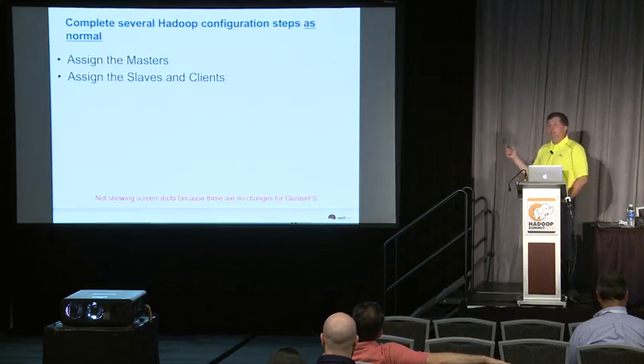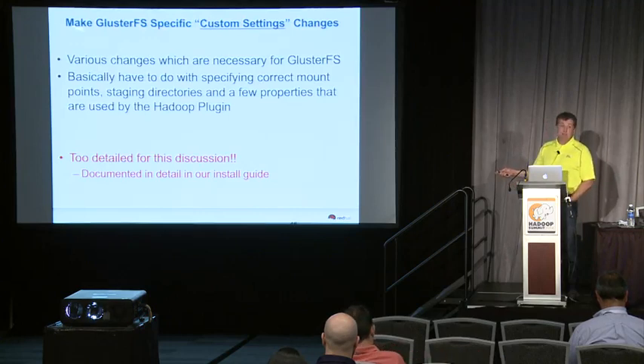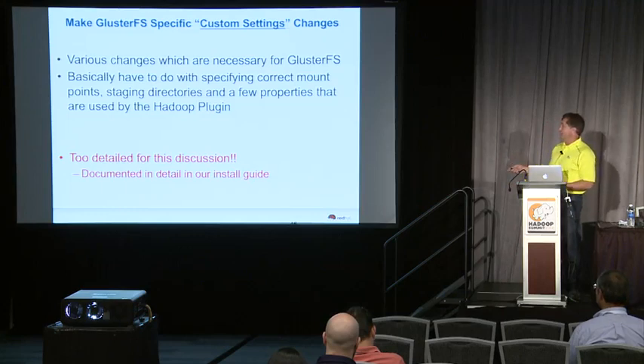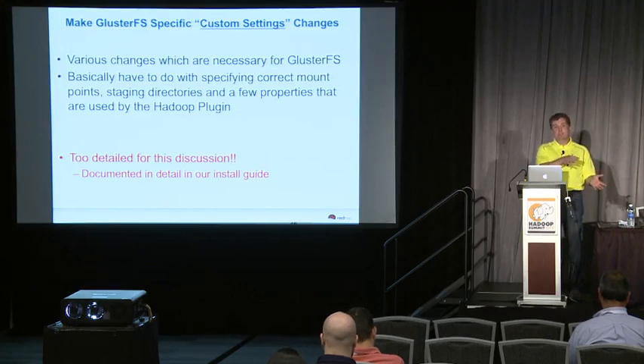Everything from there on out is essentially the same as you would always do — you pick and assign your masters and clients. The last step gives you an option to do some custom settings where you specify the correct mount points, the correct names and locations for the staging directories, and a few properties used by our Hadoop plug-in. Everything that's in your core-site XML file goes into a database and can be read from Java using Java API calls, and our Hadoop plug-in — written in Java — reads some properties from there.